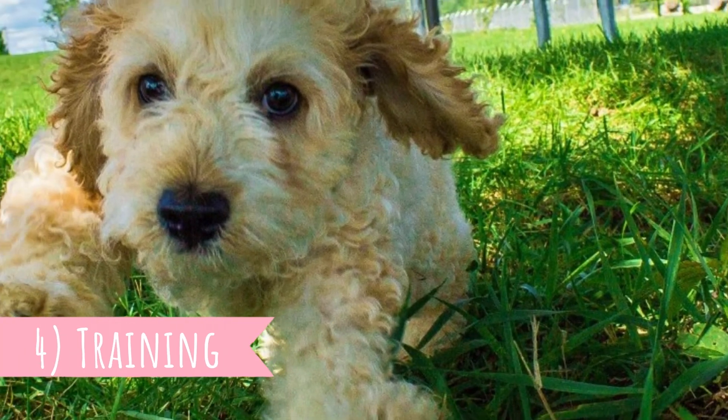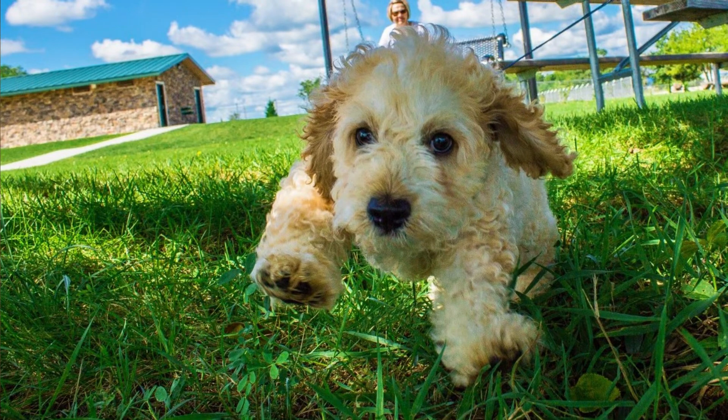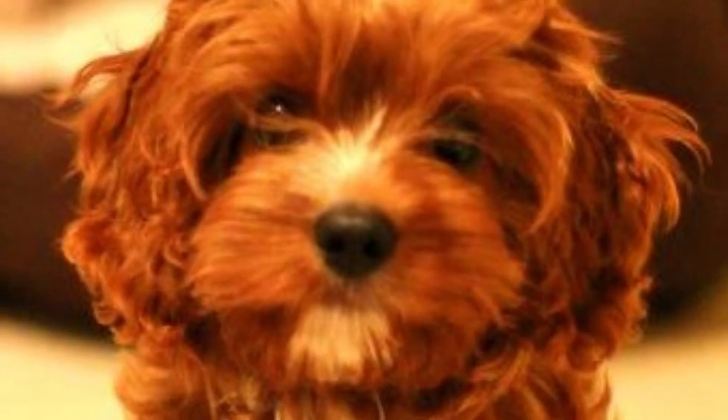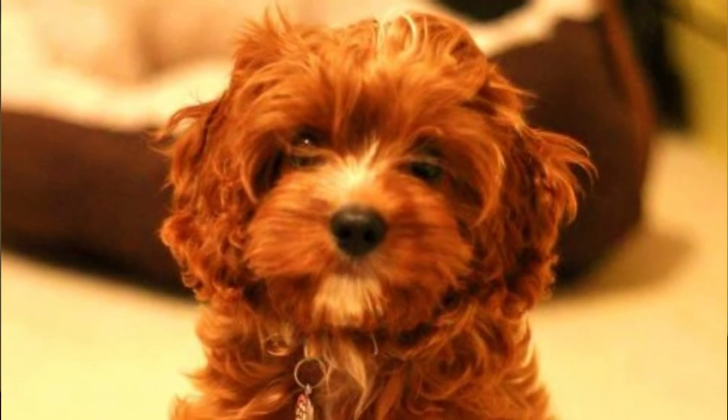Number four: training. Cavapoos are easy to train. They have high intelligence from the Poodle side and they are also eager to please, making them quick learners and highly trainable dogs. As with all dogs, it's important to start training and socialization as soon as possible.